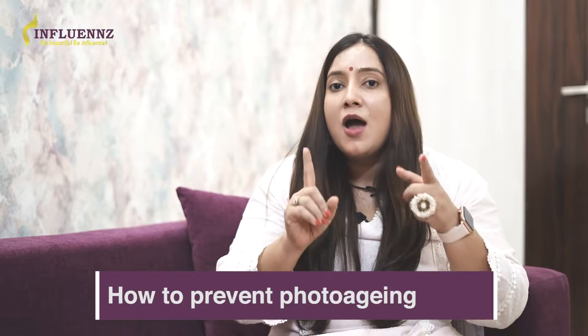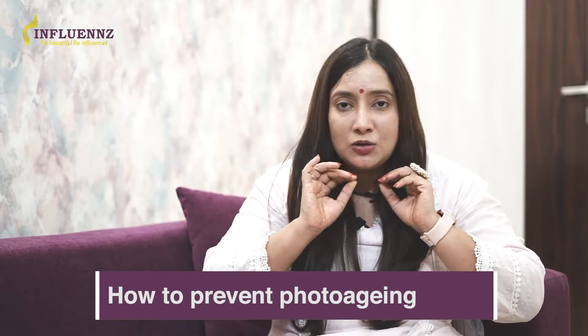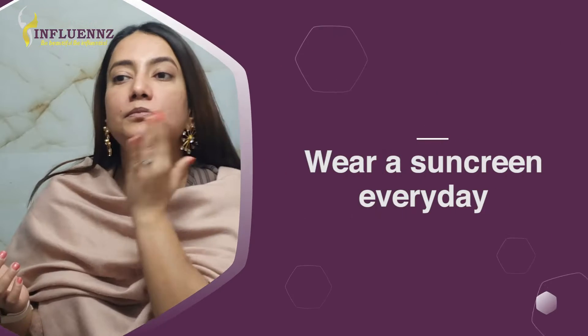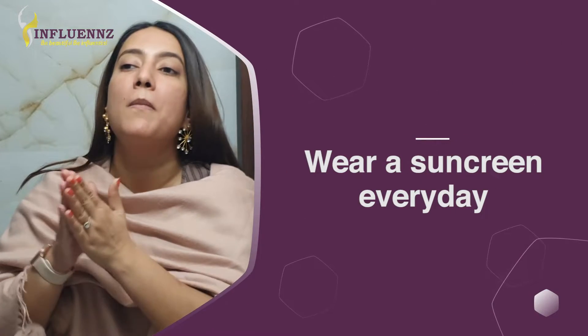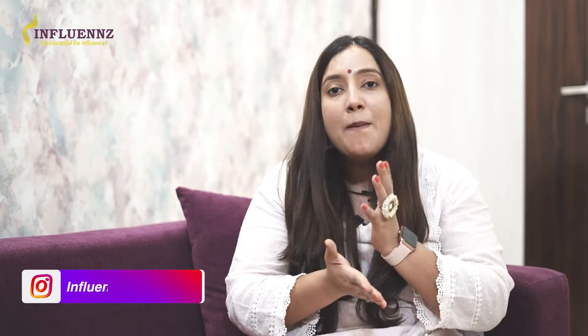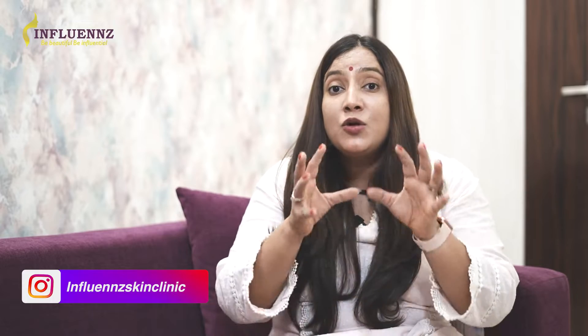So here's how you can prevent it: wear a sunscreen. It goes without saying — 365 days, all year round, you should wear a sunscreen. Use a broad spectrum sunscreen which has both physical and chemical components, because it's going to block UVA, UVB, as well as visible light. If you want to know the ideal SPF of sunscreen, here's a link to the video.